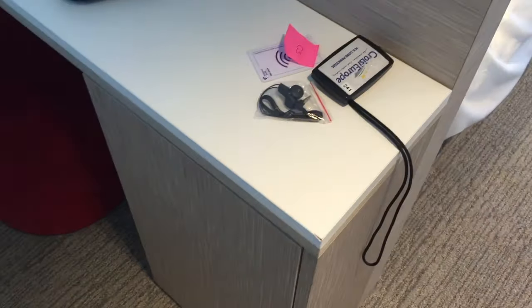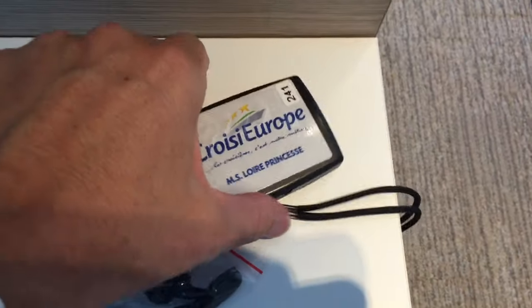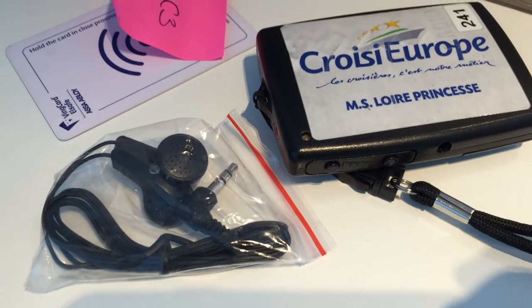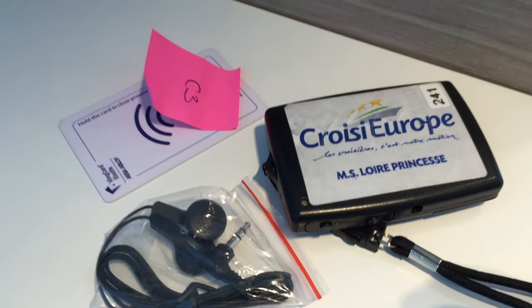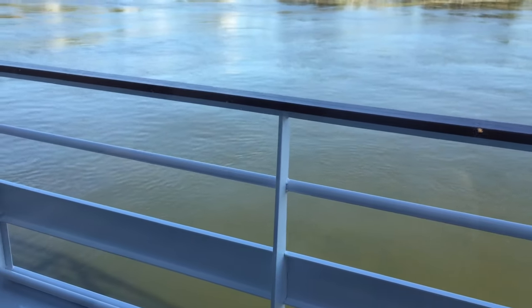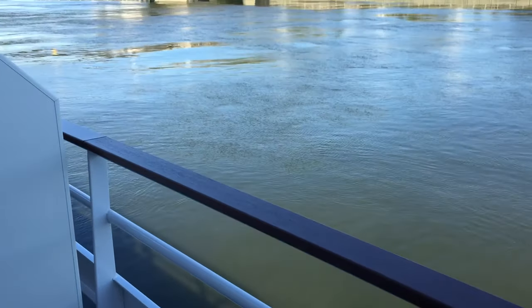The other thing is with CroisiEurope, excursions aren't actually included in the price, which helps to make it a value line. But if you do go on excursions you can buy various packages, and then you use that great audio guide system which means you can be strolling around taking pictures while the guide is at some distance away — which is really good, and a lot of river cruise lines have that. Although it is a value line, all meals are included, drinks are included, Wi-Fi is included. And I thought I'd just show you the current view — we're docked in Mons.